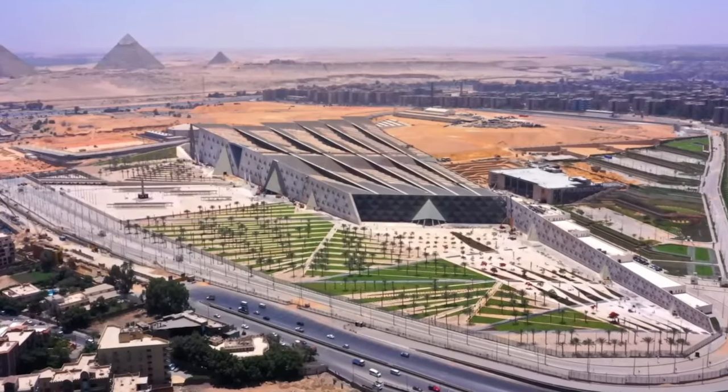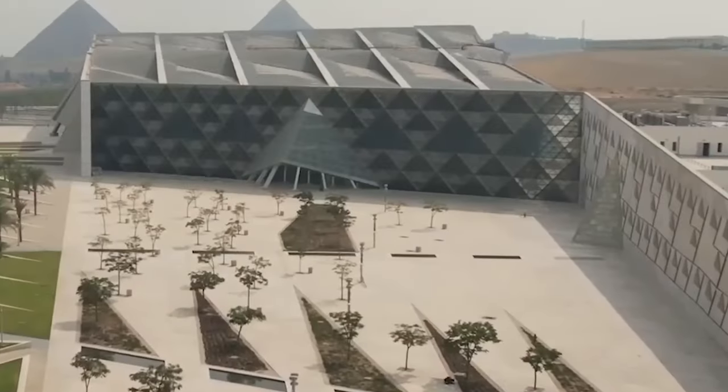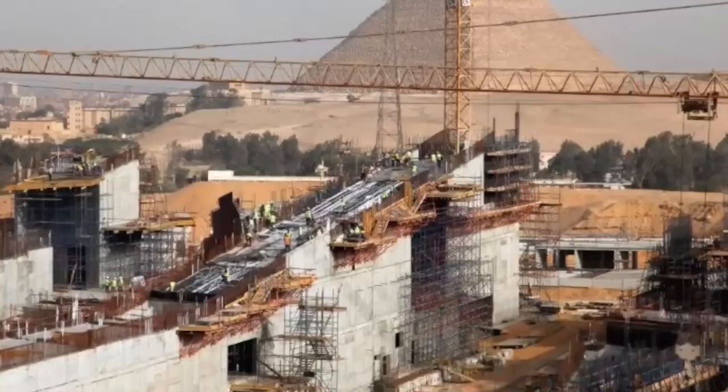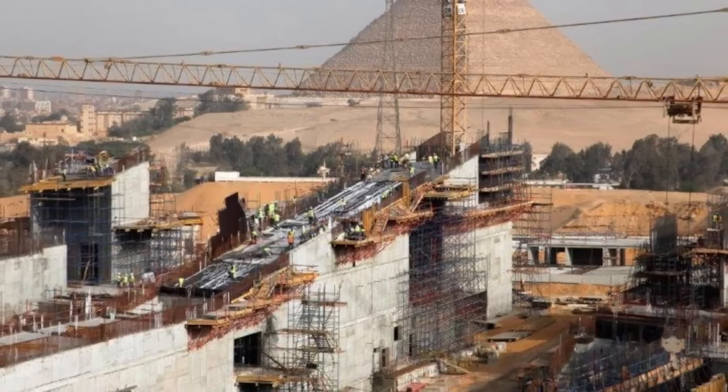And now, after more than a decade of perseverance, the museum is on the verge of opening its doors in late 2024. Designed by the renowned Hennigan-Peng, GEM stands not only as a place of preservation but as a symbol of Egypt's pride.